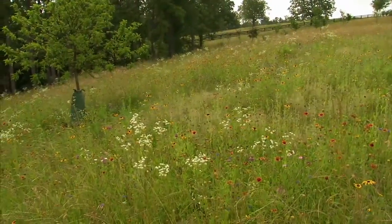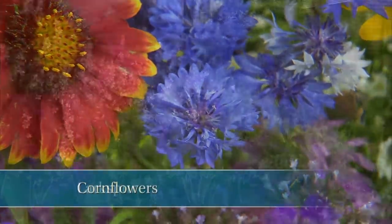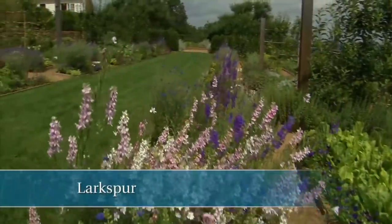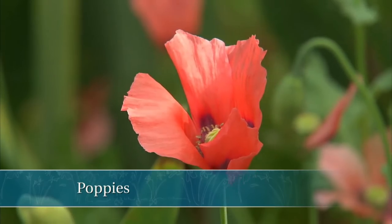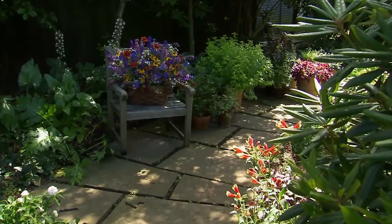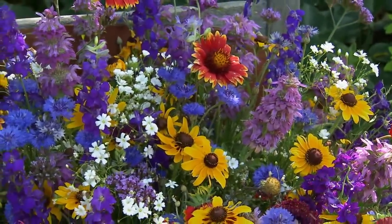We have different waves of wildflowers coming through. In early spring we had gorgeous cornflowers in blue, pink, and white, then larkspur in the same color range — blues, purples, pinks, and whites — and then poppies galore. One of the things I like to do is gather wildflowers from time to time and put them in a big basket; they make a beautiful bouquet.